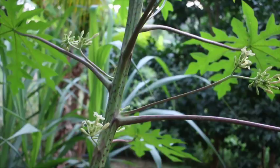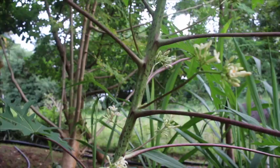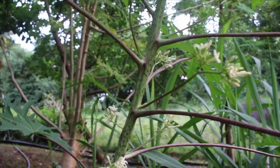Pop quiz — is this a male papaya or a female papaya? Let's take a look at the blooms. Does anybody know? Let me know in the comments. I know the answer, so don't tell me I don't — I did a video on it. But do you know? Male or female papaya? It's important.